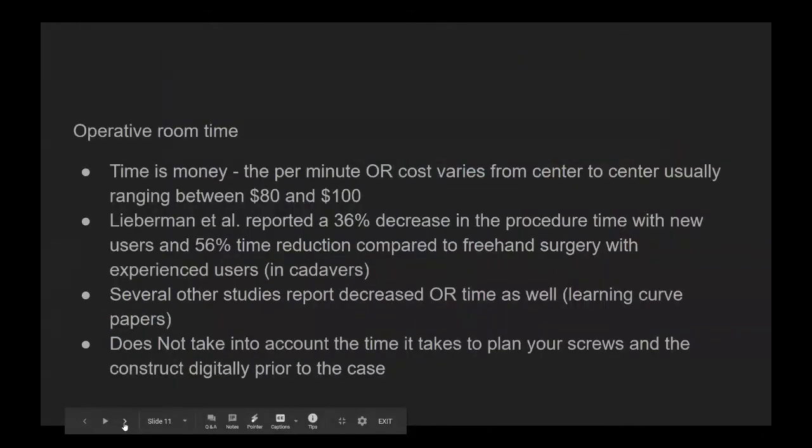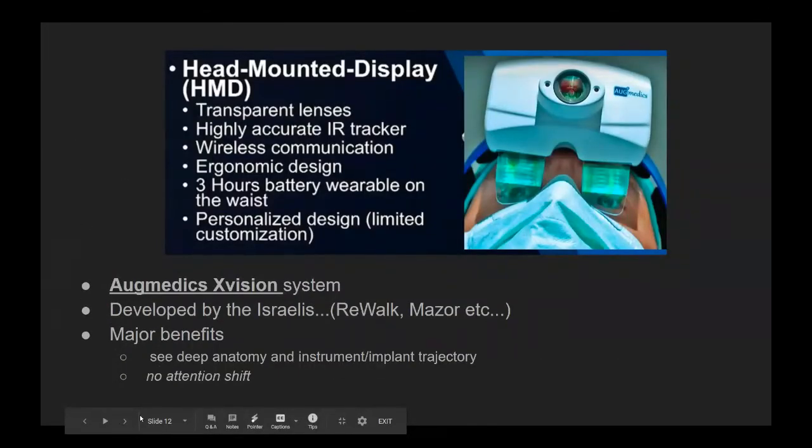The last thing I wanted to touch on was what the Globus team was showing us in terms of their future technology — augmented reality goggles, which is a really cool concept though probably not ready for prime time anytime soon. There are other companies developing similar products, including one called Augmetics, developed by an Israeli team that has made other useful technologies in spine surgery and orthopedics.